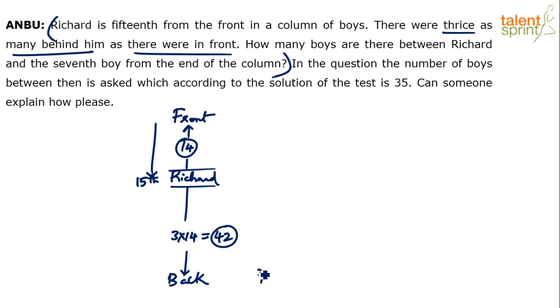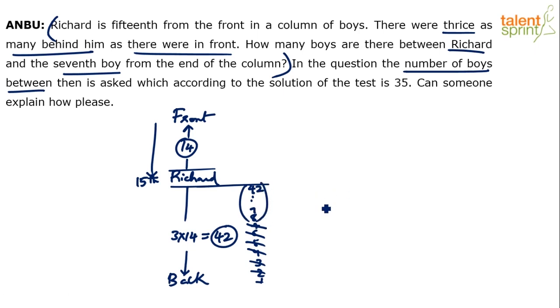The easier way to understand: count 1, 2, 3, 4, 5, 6, 7, 8, 9 — and so on up to 42 boys before Richard's turn. Richard is the 43rd boy. We need the number of boys between Richard and the 7th boy from the end. The 7th boy from the end is here, so these 7 have to be removed. The remaining are between them. So 42 minus 7 — the answer is 35.